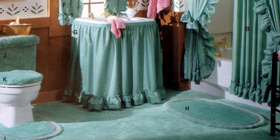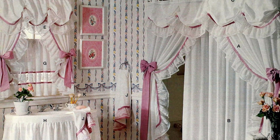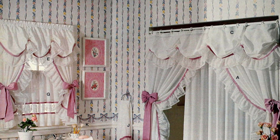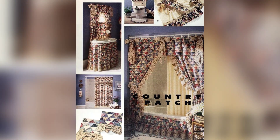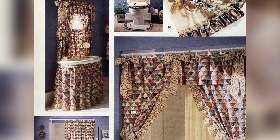In the 1990s, bathroom décor and accessories were filled with ruffles and pastels, and were dominated by fish and floral motifs. Items like shower curtains, floor mats, toilet covers, and sink skirts all reflected this trendy style.